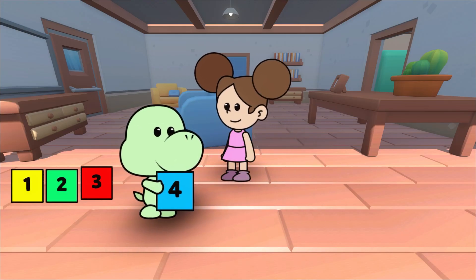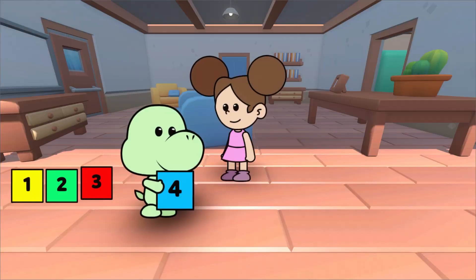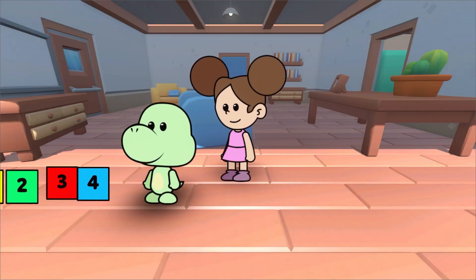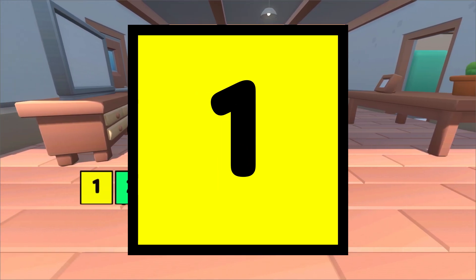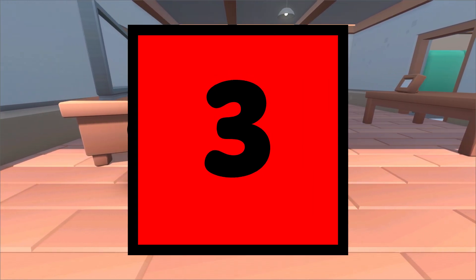What do we know about the number four? Very good. The number four comes after three. One, two, three, four.